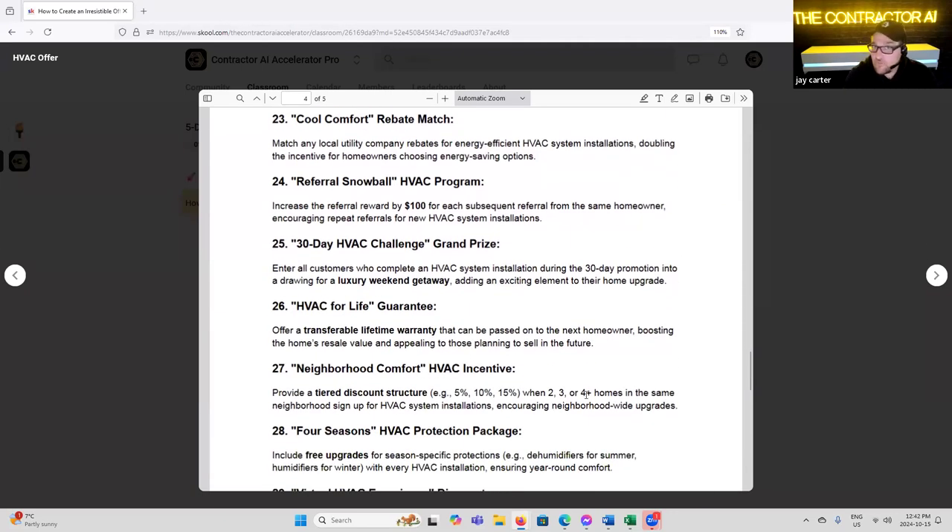'Cool Comfort Rebate Match' — match any local utility company rebates for energy-efficient HVAC system installations, doubling the incentive for homeowners choosing energy-saving options. 'Referral Snowball HVAC Program' — increase the referral reward by $100 for each subsequent referral from the same homeowner, encouraging repeat referrals with a new HVAC system installation.